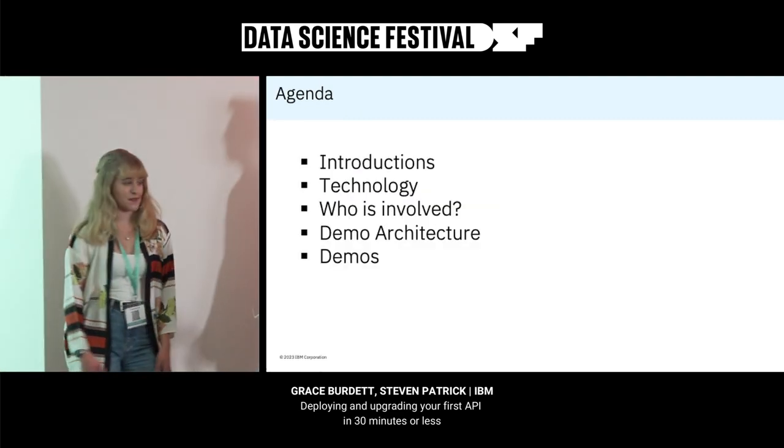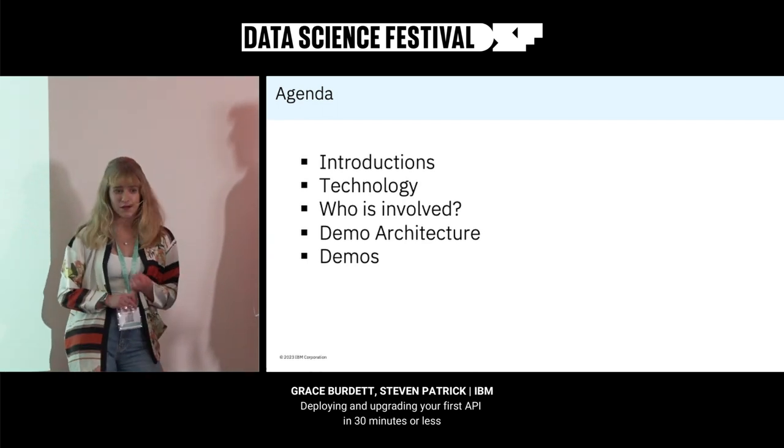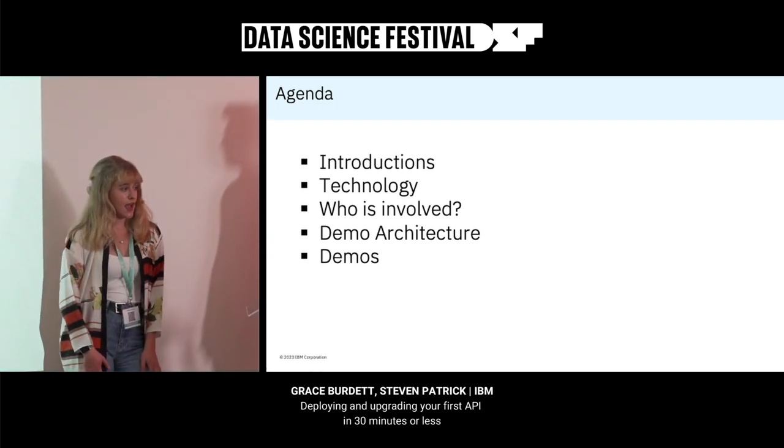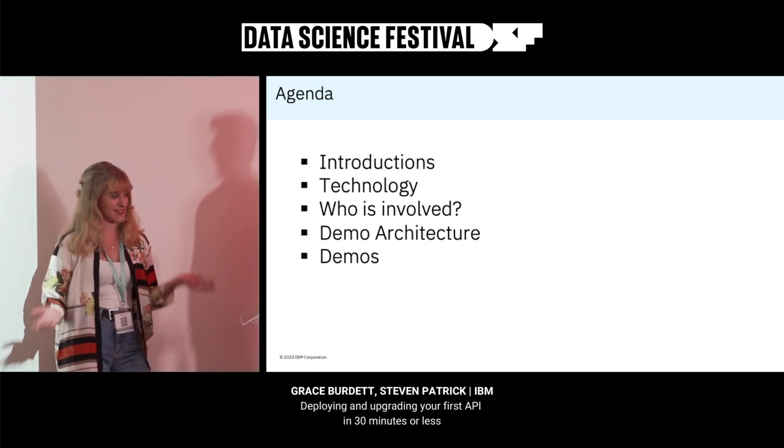So we've got a little agenda today. We've done our introductions, we're going to go through the technology that we're using and who's involved. We've got two different roles that we'll be playing. We'll go through the demo architecture and then we'll go on to the fun part, which in my opinion is the demos themselves.